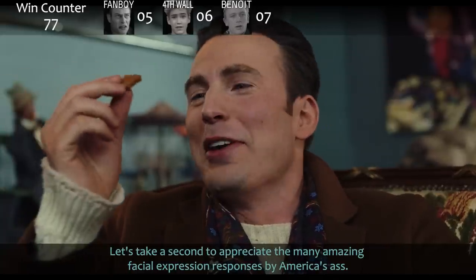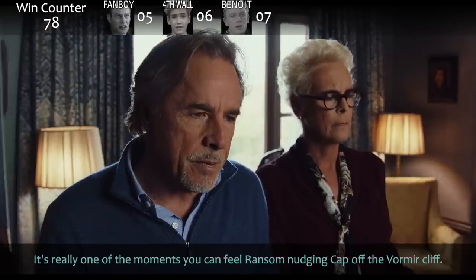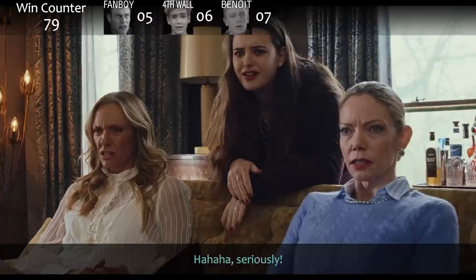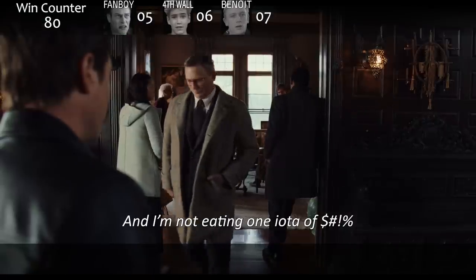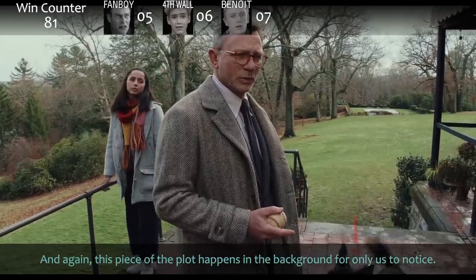Let's take a second to appreciate the many amazing facial expression responses by America's ass — Ransom and father, a moment you can really feel Ransom nudging Cap off the vormier cliff. 'Eat sh**.' Improvised by Michael Shannon, and again this piece of the plot happens in the background for only us to notice.